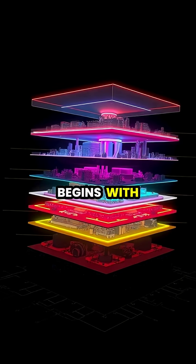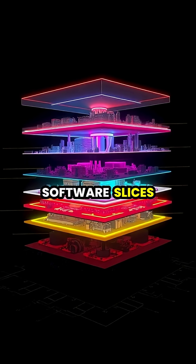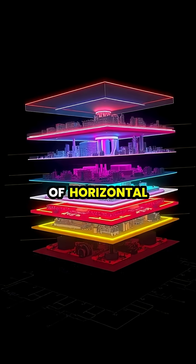The process begins with a digital 3D model, which special software slices into hundreds or thousands of horizontal layers.